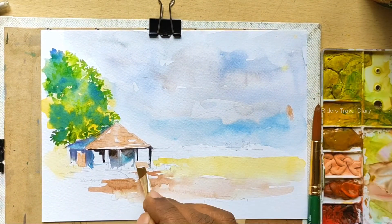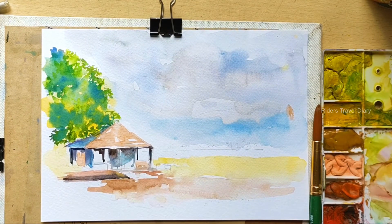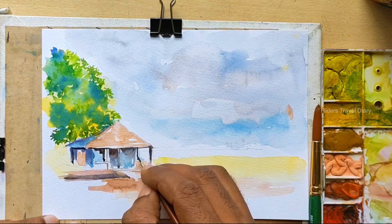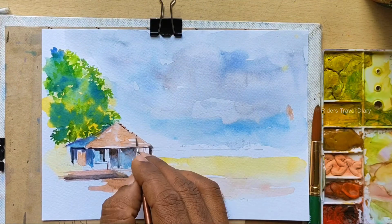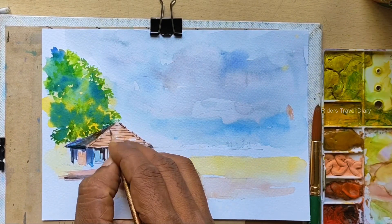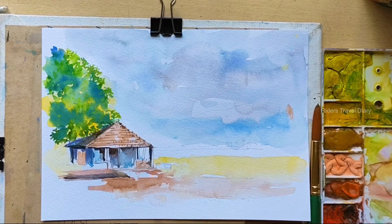This is an A5 size 300gsm cold-press acid-free paper. This is a very good quality paper.